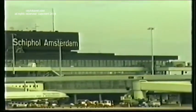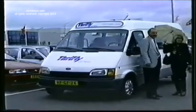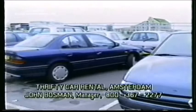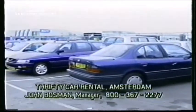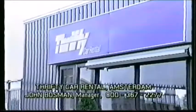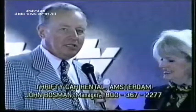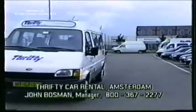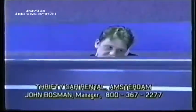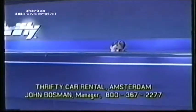We've just arrived at what is the gateway to Europe — we're in Amsterdam at Schiphol Airport, visiting Thrifty Car Rental. We're here with the general manager, Mr. John Bosman. In Schiphol we have an off-airport facility, meaning we will meet all customers right at the airport with our courtesy bus, pick them up, and take them to our station, which is about five minutes away from the airport.